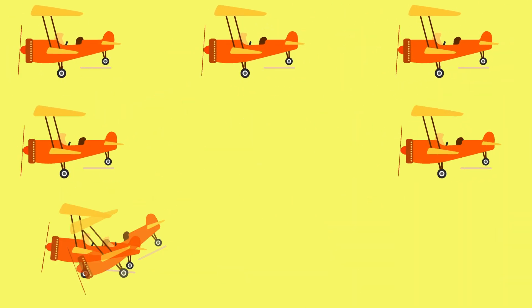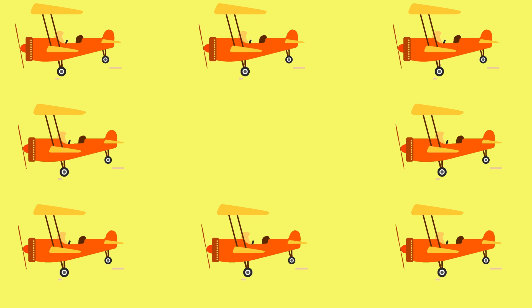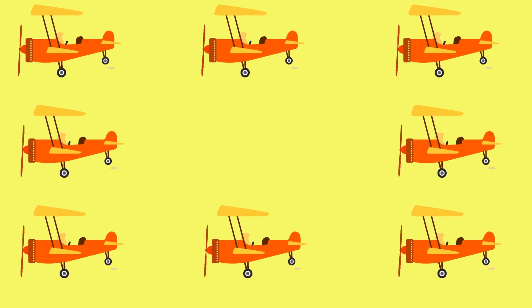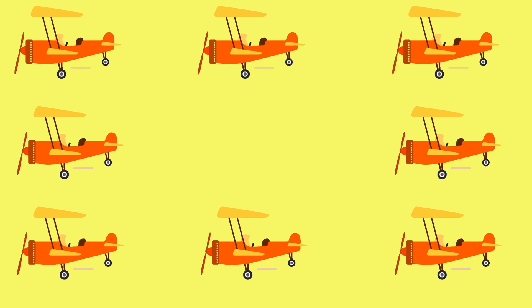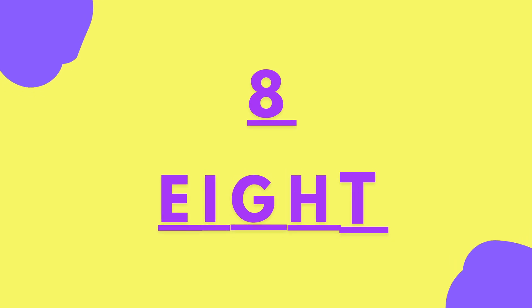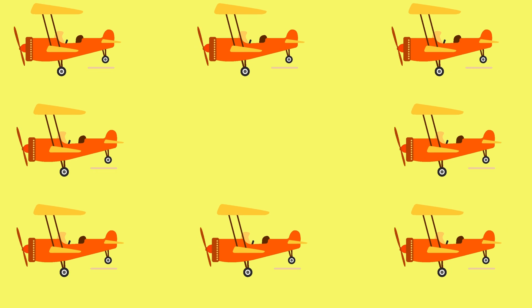Let's count the planes. One, two, three, four, five, six, seven, eight. E-I-G-H-T. Eight planes.